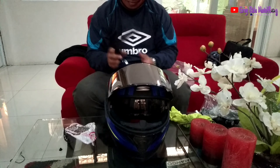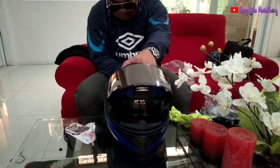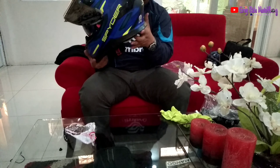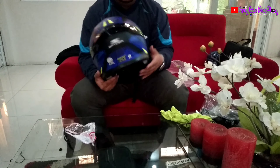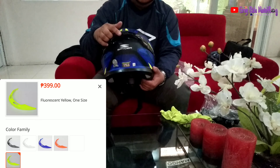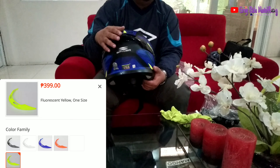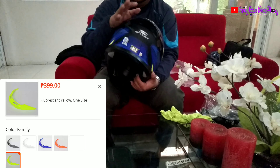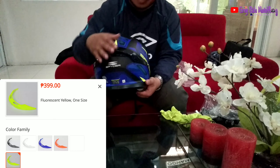Ayan natin kung ano yung tsura kapag may spoiler. Kapag may spoiler — o nga pala, sa spoiler, merong iba-iba rin kulay nito. Merong kulay green, red, clear, meron ding blue. Ang price din na ito, mabibili nyo ito sa halagang 300 to 400. Yan yung mga pricing nito.